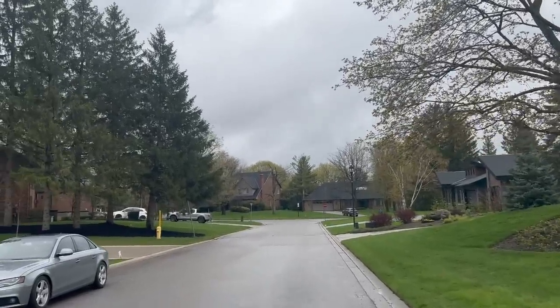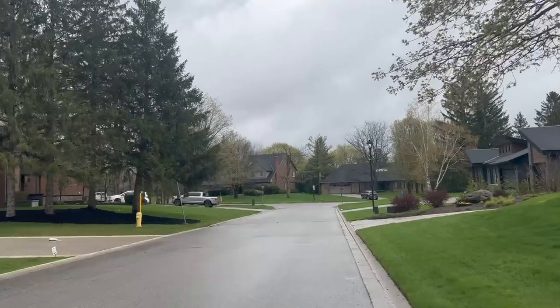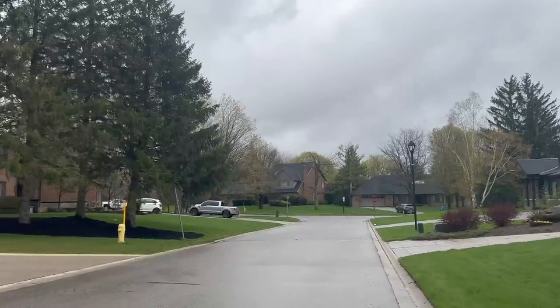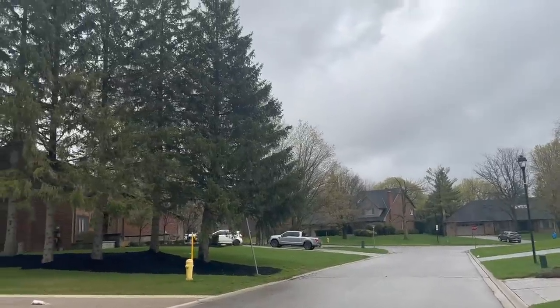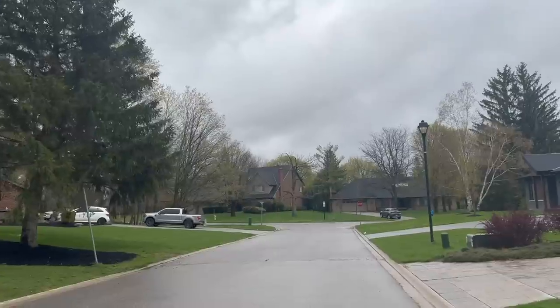And right down here at the corner we are going to see Terrence's house. In actuality — one, two, three, four, five, six houses away. Not too bad.